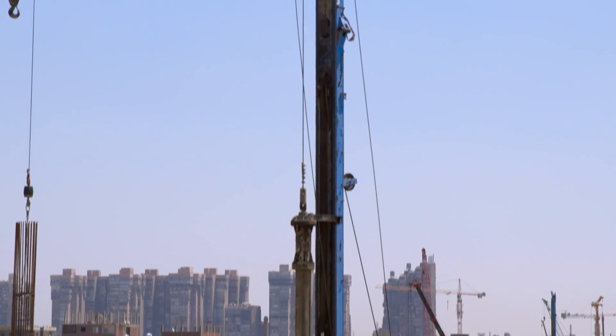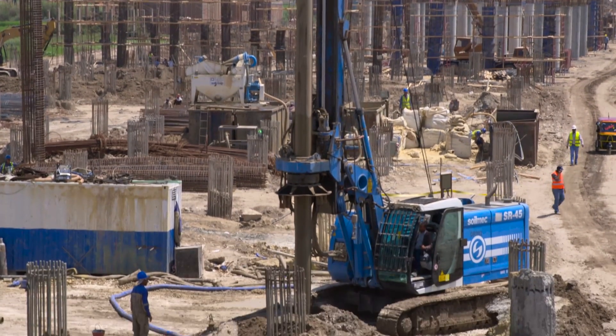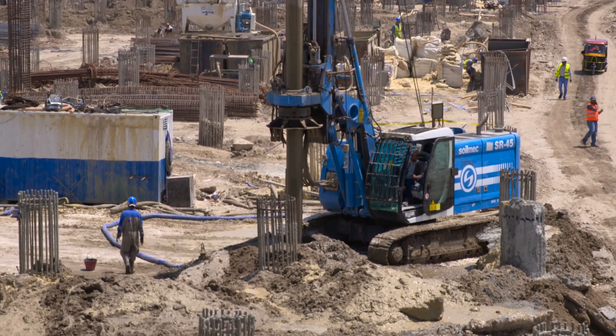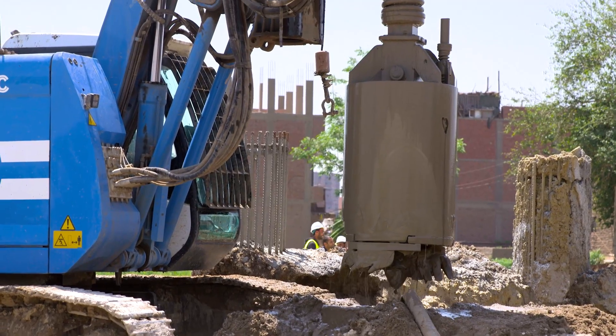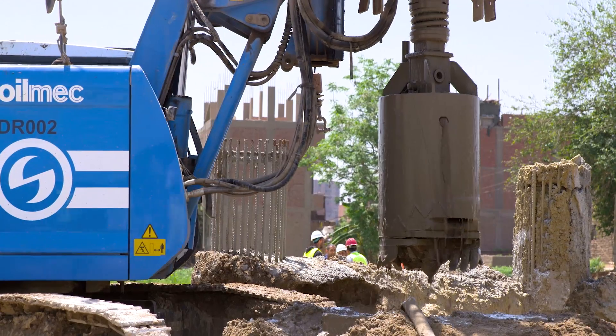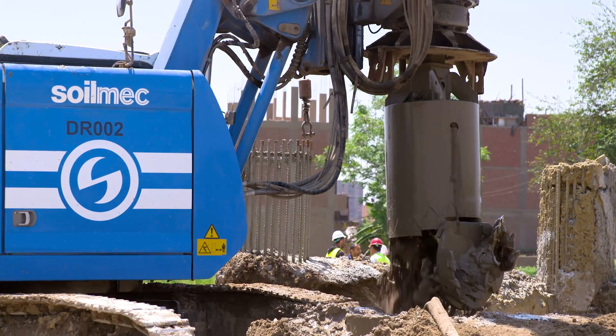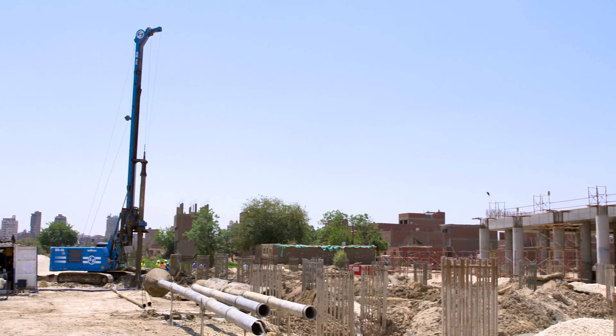The piles are designed with a diameter of 1000 mm and a maximum depth of 31 m. The excavation is performed using bentonite mud and bucket tools. The project foresees the execution of more than 3,000 piles.